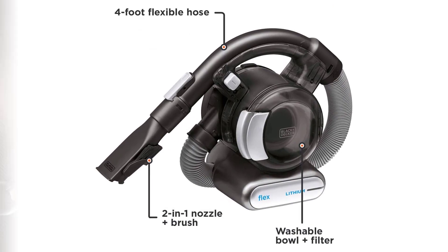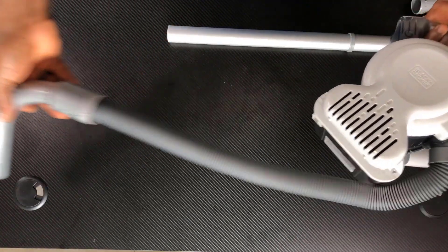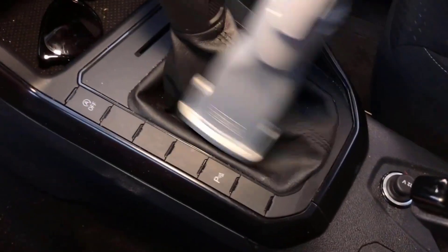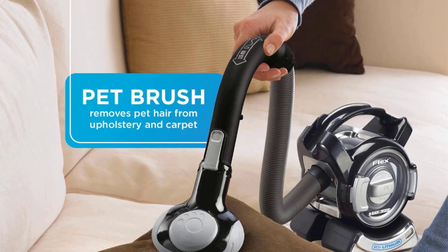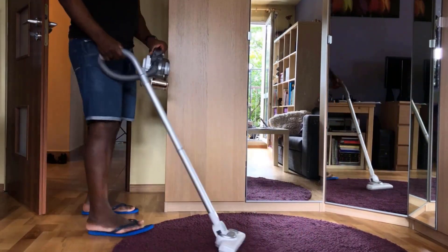The cordless model delivers fade-free suction with the help of a 20-volt battery and has a 4-foot integrated hose, giving you basically unlimited reach for accessing every area of your vehicle. The Gen 2 Flex has a simple accessory package including a combination brush and nozzle tool and a long crevice attachment. However, the Gen 2 has an additional tool that sets it apart — a pet hair brush with rubber bristles that help to agitate soft surfaces like carpets or upholstered seats to effectively pick up pet hair.